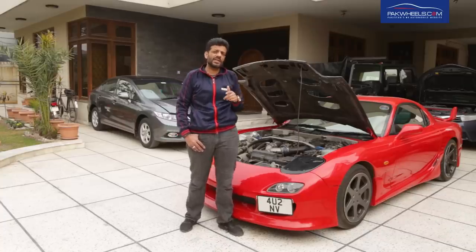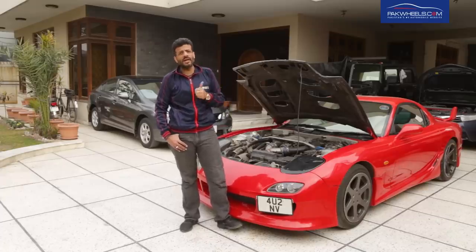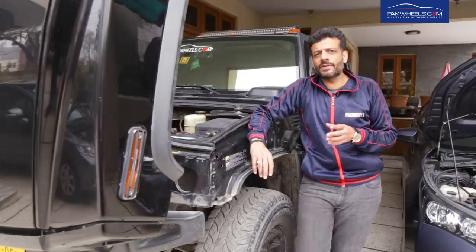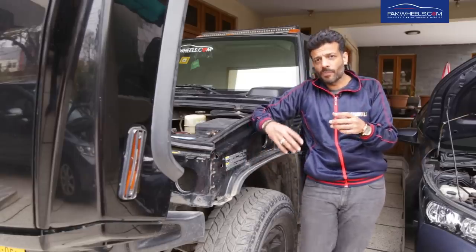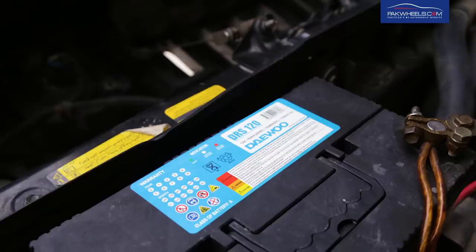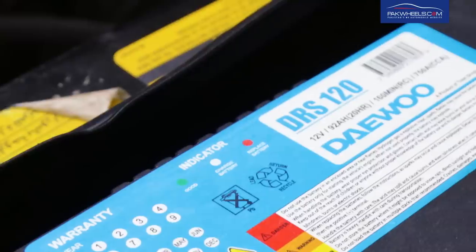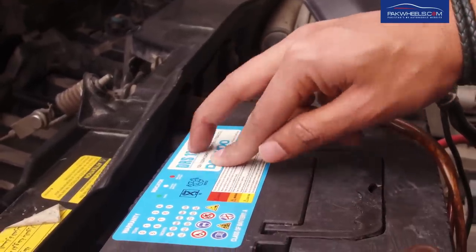If you want to buy a battery, first you should know what the actual amperage is. Adding a much bigger battery or a much smaller battery than required can cause problems for your car's electrical system. Looking at this specific battery I'm holding, the battery code is 120, and one would think it is a 120 ampere battery — as I also initially thought — but if you look at the details printed on the battery, it says it is a 92 AH battery. So do not confuse the model number with the actual amperage.